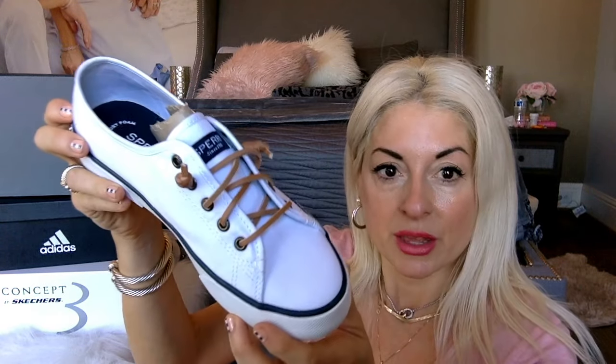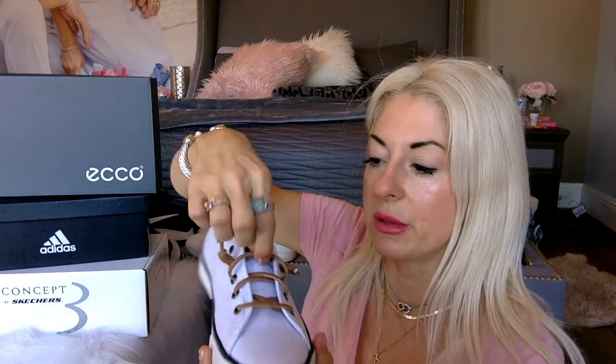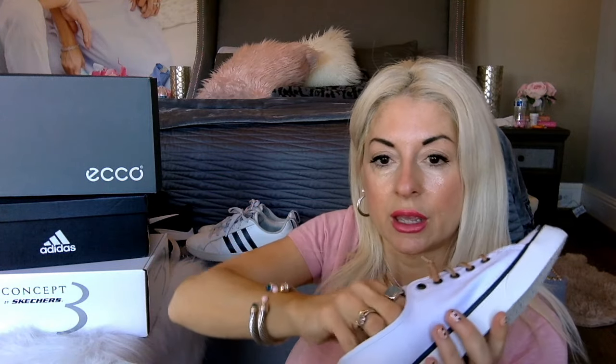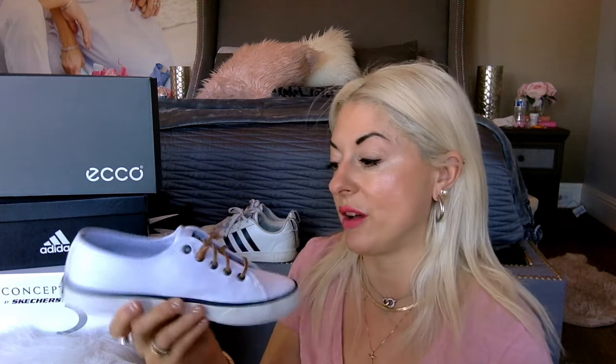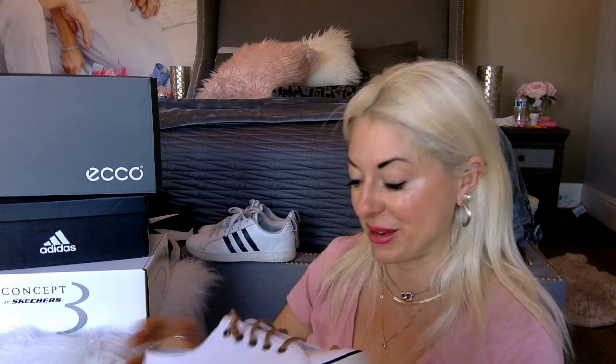Moving on to the Sperrys. These are very comfortable canvas shoes — you really don't want to wear a sock with them. They're slip-on, and they have a squishy insole that doesn't come out, but it's supposed to be moisture-wicking. These were very comfortable, and I'm actually considering keeping them even though I wanted a sneaker I could wear a sock with. They're kind of like boat shoes, and I really fell in love with them unexpectedly.